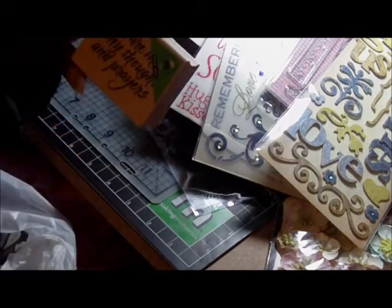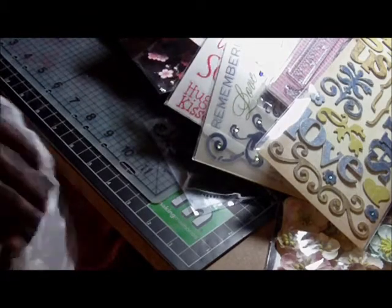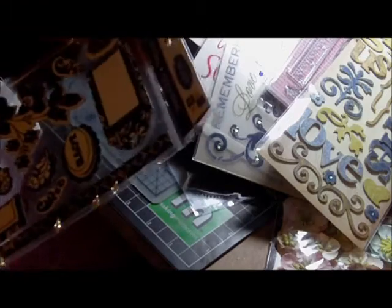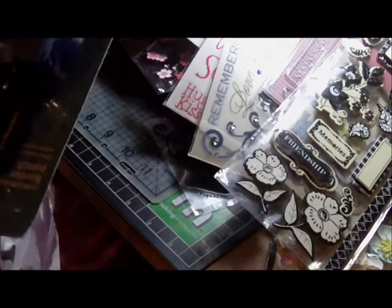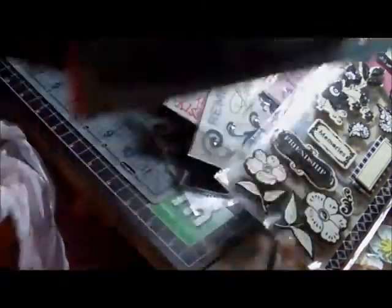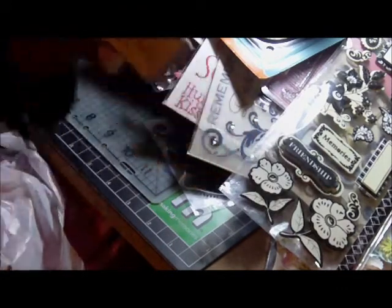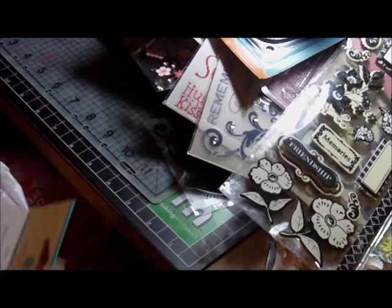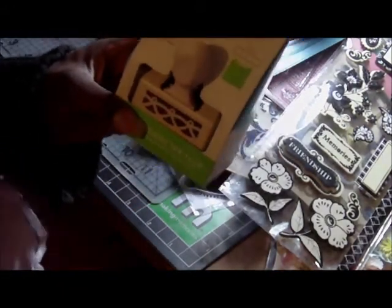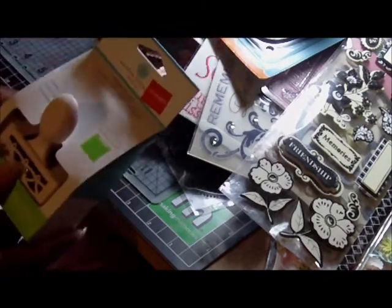And then this stamp says 'You Are in My Thoughts and Prayers' — it was only like two something. I picked up this LeCreme Chipboard stickers set — I have that paper stack as well, so maybe I can do something with it one day. It's good to have. I also purchased another border punch — it's the Scallop Sentiment Border Punch by Fiskars. Then I purchased this stamp that says 'Hugs and Kisses' — that was cute, it was only a dollar. And last, I have a Martha Stewart punch — it's the Quilted Punch. It was on clearance for $7.97.